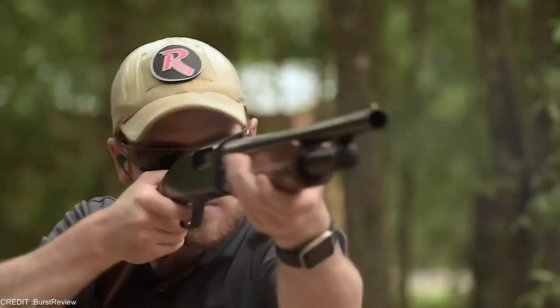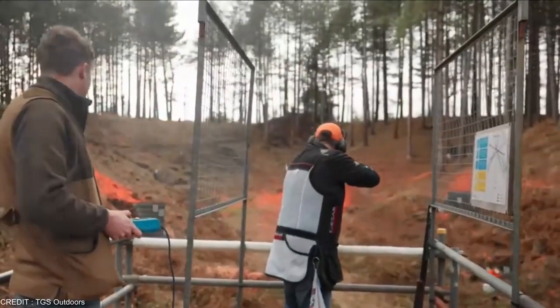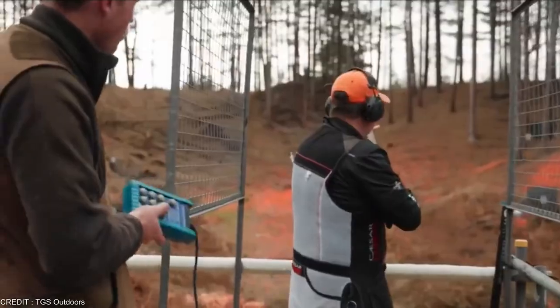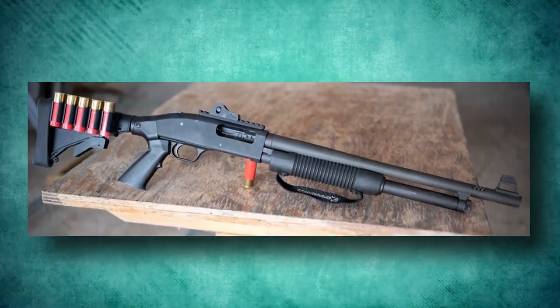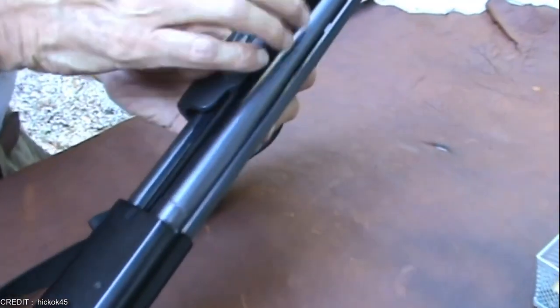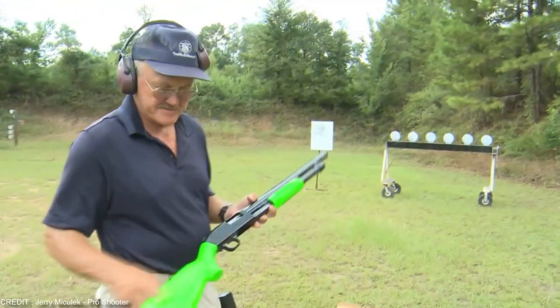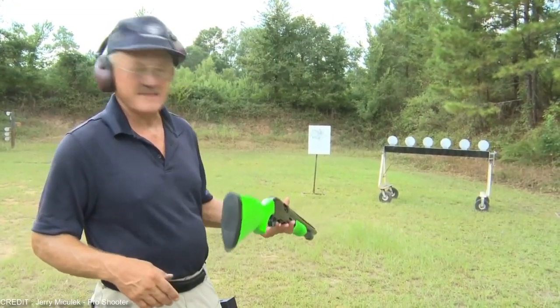The Mossberg 500 series sets the standard for pump-action shotguns. Its quick cycling time allows you to quickly identify and point to a new target. Furthermore, its overall simplicity meets greater durability at a lower cost. Without a doubt, the 500 is the most versatile shotgun platform on the market. Overall, this is a good shotgun that is ready to use for home defense right out of the box.